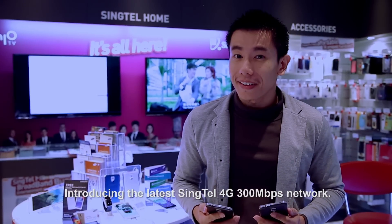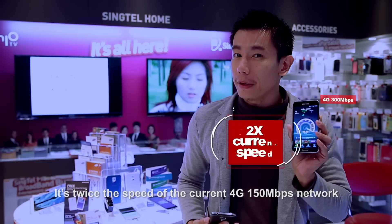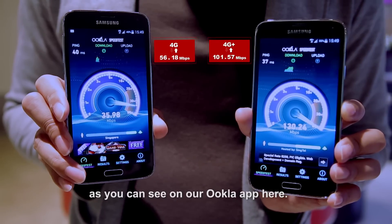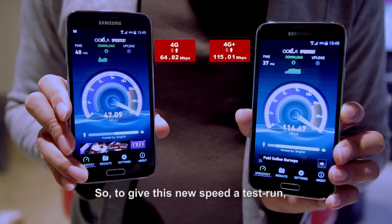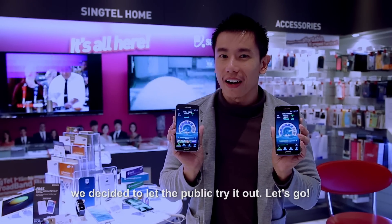Introducing the latest Singtel 4G 300 Mbps network — it's twice the speed of the current 4G 150 Mbps network, as you can see on our Ookla app here. So to give this new speed a test run, we decided to let the public try it out.